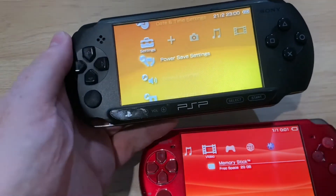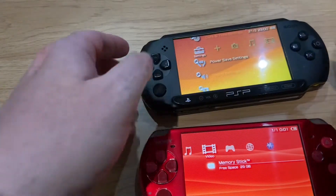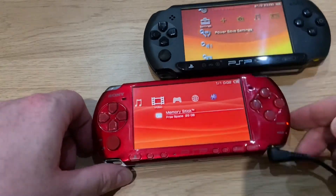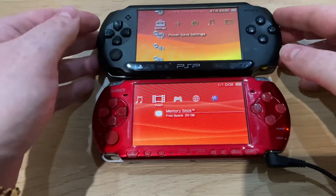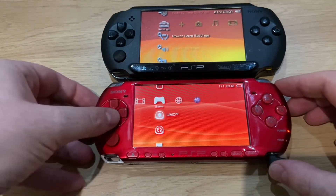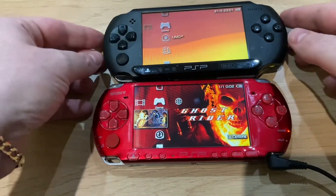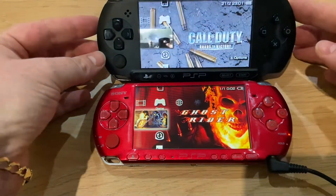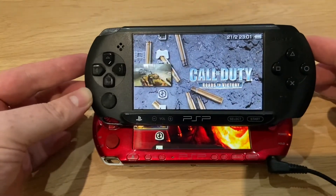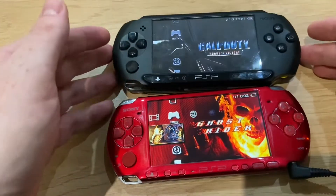If that's the only problem you have with a console, you're having a good time. The screen quality itself is actually, I think, perfectly on par with the 3000. I don't see any issue with it whatsoever. I've got a couple of games in the UMD — they are different games because I don't have the same one twice — but if you look at that, that is a very good picture. I would say the screen quality is exactly the same.